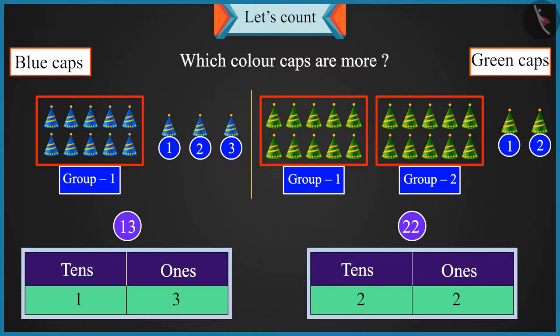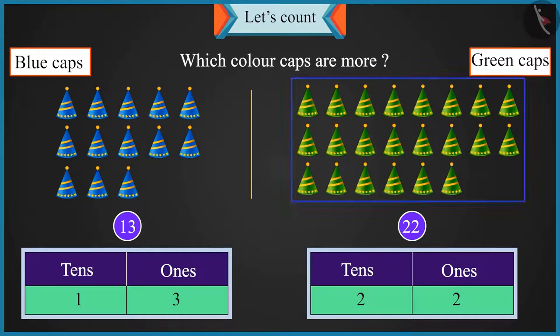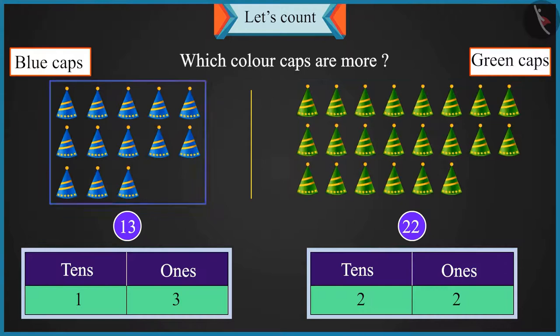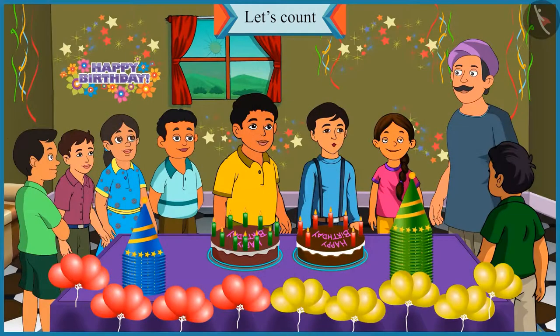Yes, Uncle — two groups of ten means twenty caps will be more than ten caps. So twenty-two caps are more than thirteen caps. Absolutely right, Chotu. That is why we do not look at ones, but at tens while comparing two numbers. Number twenty-two is bigger because there are two tens in it, and there is only one ten in thirteen. I understood, Uncle.